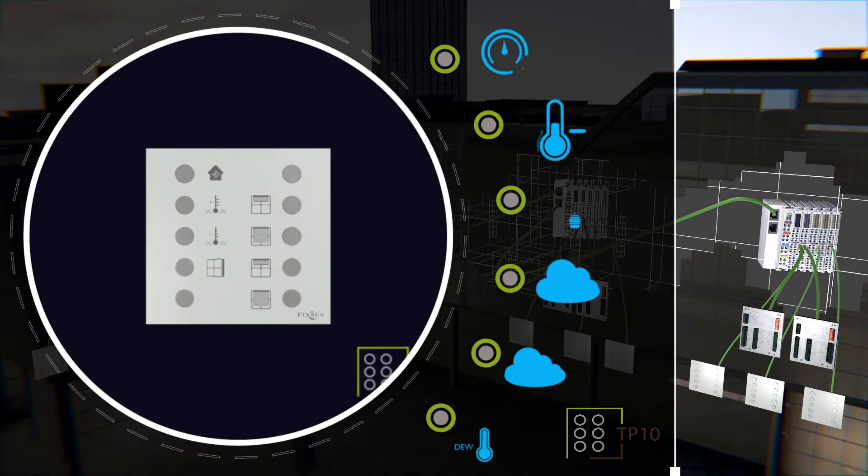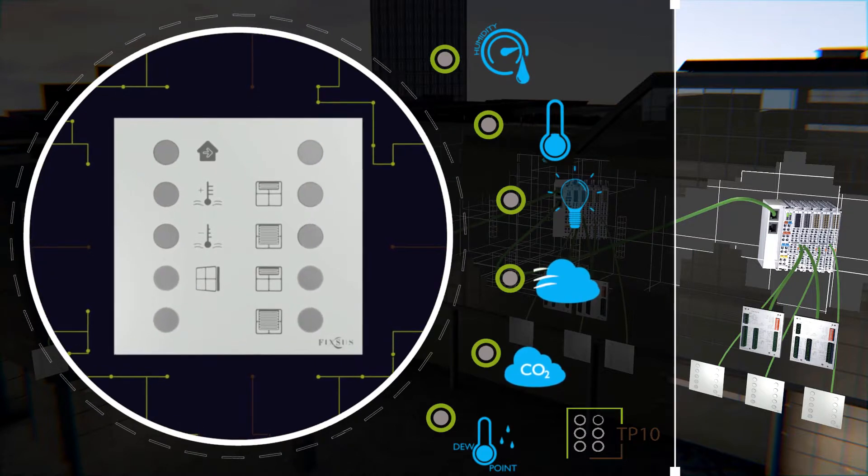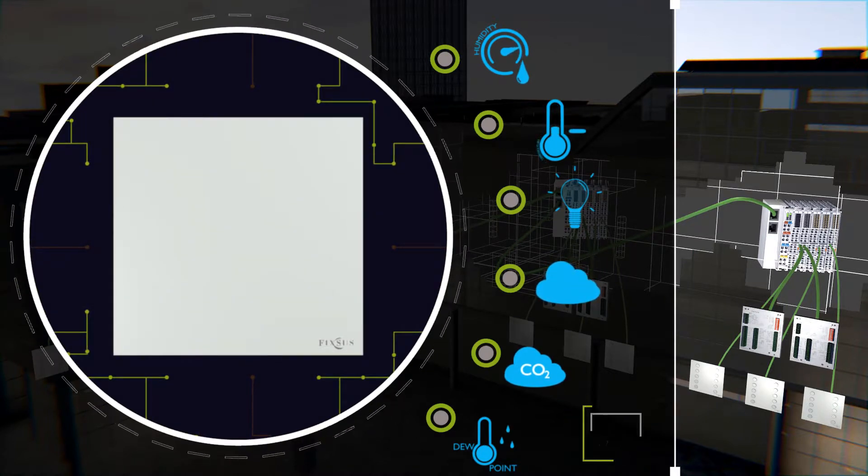The hardware is subsequently connected to the Bekoff backbone. The FIXUS TP-10 touch device is a multifunctional user interface for local room control. Moreover, it monitors temperature, relative humidity, dew point, CO2, air quality and illuminance.